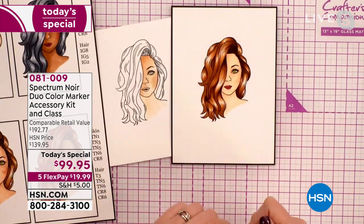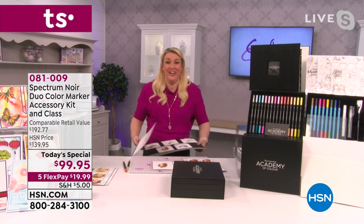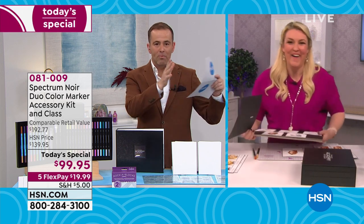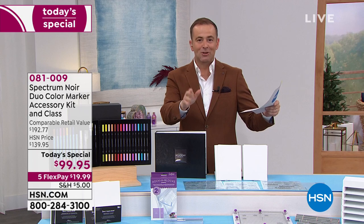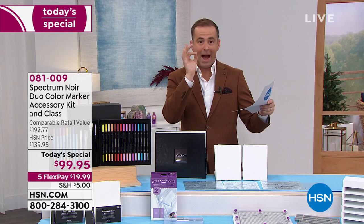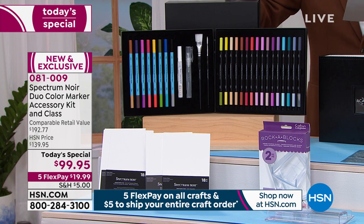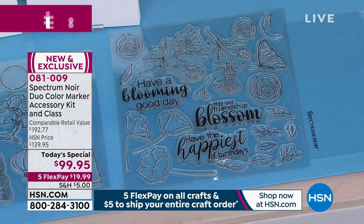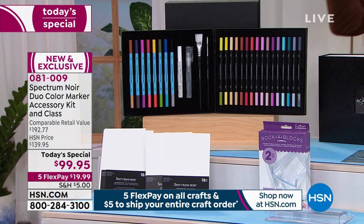There are only seven minutes left in the segment, so Sarah moves on to watercolor techniques. With only $99.95 and five flex pay, here's the full summary of what's included: 16 duo color alcohol markers (32 colors), eight aqua markers (16 colors), opaque white marker, spritzer, two paint brushes, the marker blending palette, 18 alcohol marker cards, 18 watercolor cards.